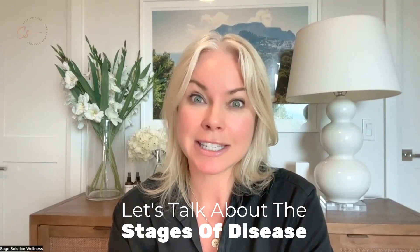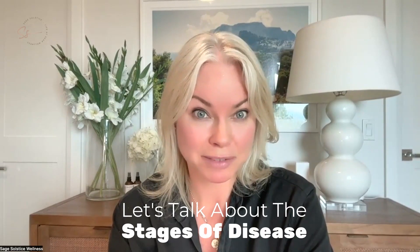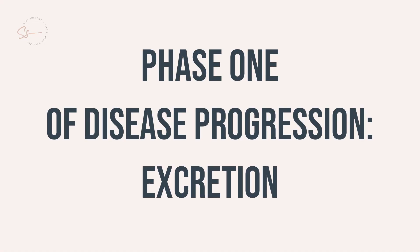Did you know that there are essentially six phases of disease progression? The first phase is called the excretion phase, and it is at this phase when it is easiest to keep disease at bay. Our body has built-in mechanisms to keep us healthy. We sweat, we pee, we poop, we bleed, we produce earwax, saliva, mucus — you name it. These are all super important natural detox factors.